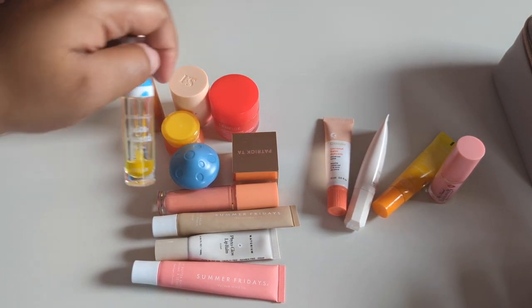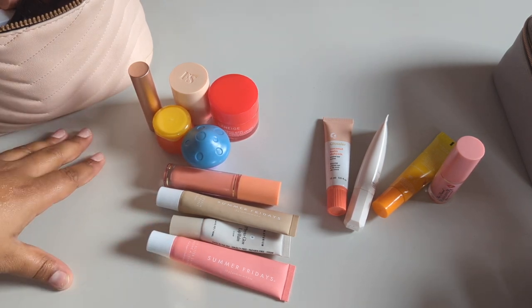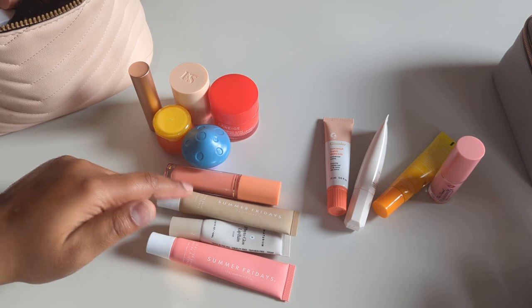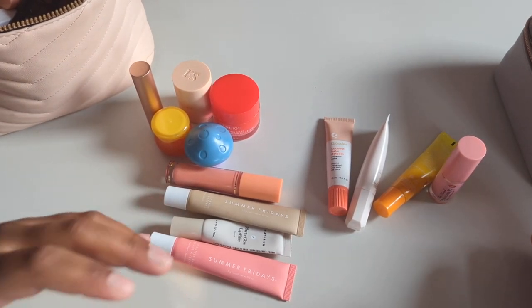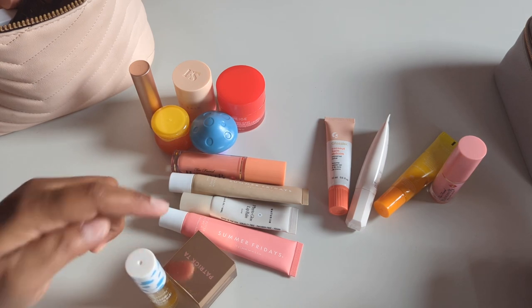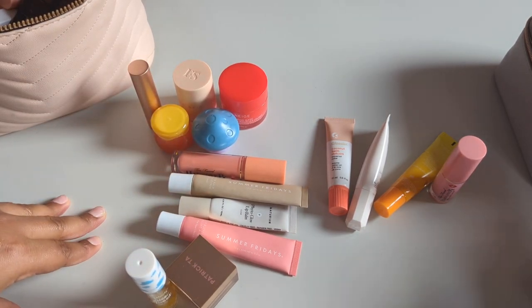These two are almost done and the rest I love, so I'm keeping them. Counting up: keeping eleven lip balms and getting rid of four. I may or may not have another lip balm hiding in there, but that's it for now.